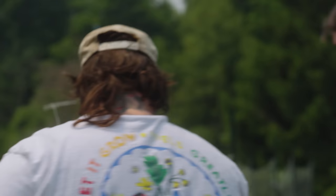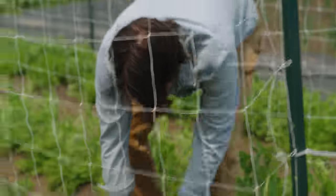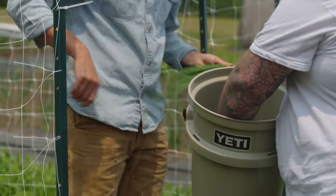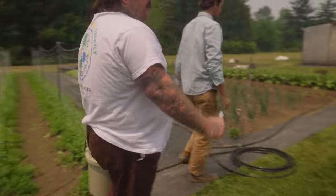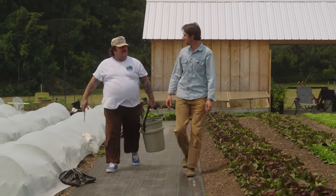We'll grab some of the first scallions. They're a little small, but beautiful. Just pull them right out — those are incredible. And then turnip. We got to get some turnips. Hakurei. There you go. I say it all the time.